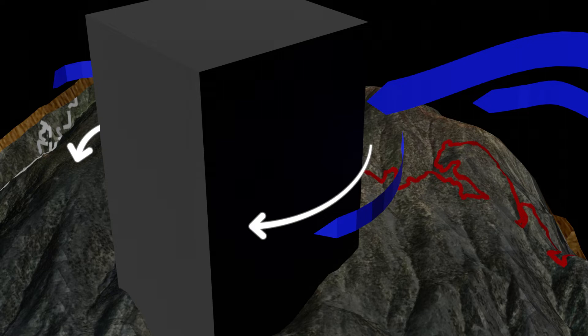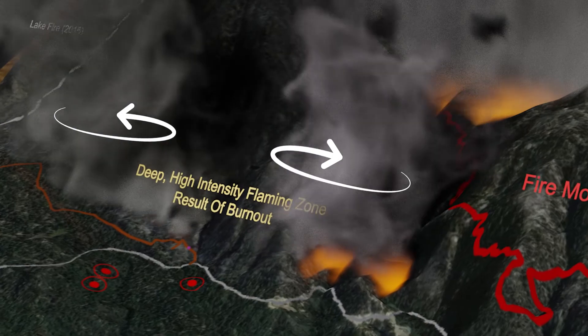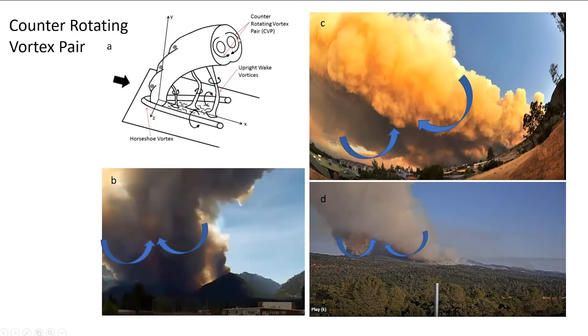As the wind flows around the plume, it starts to catch the edges and rotate them. You're seeing in the upper left-hand diagram that these are counter-rotating pairs. They make the plume into a kidney-shaped structure rather than a conical-shaped structure.